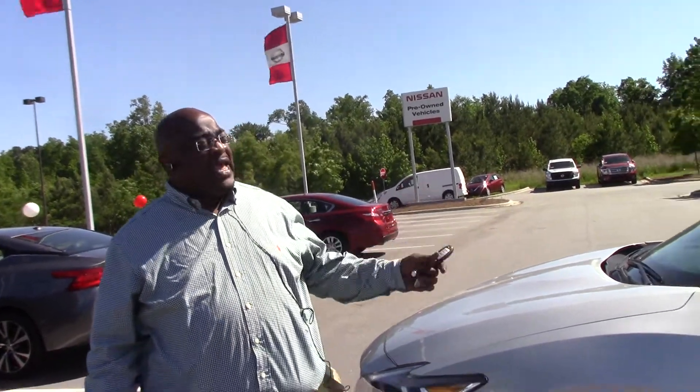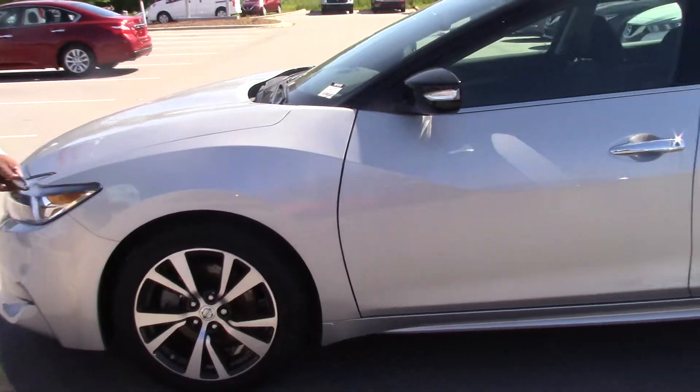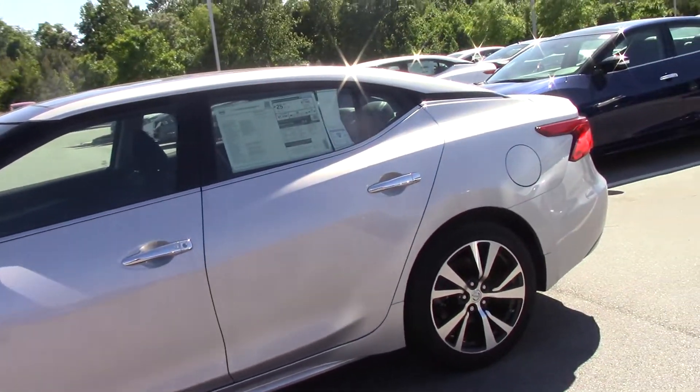Hello ladies and gentlemen, my name is Anthony Crossan coming from Nissan Grand Rapids. Today I'm going to show you stock number N11038. This is a 2017 Nissan Maxima SL in a nice silver color.